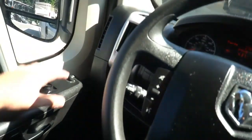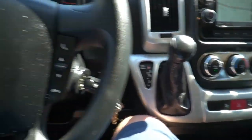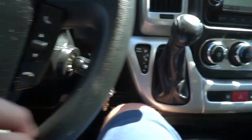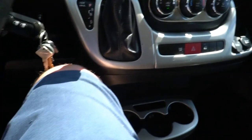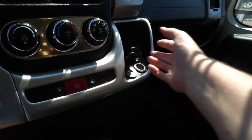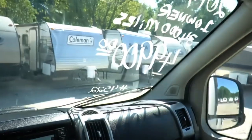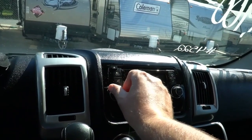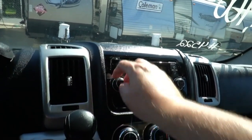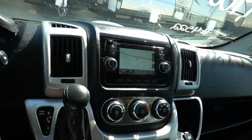It's a 6-speed automatic with power windows, power locks, power mirrors, tilt and cruise. It's got redundant audio controls, Bluetooth phone controls, keyless fobs, built-in USB chargers, and 12-volt chargers. Three cup holders and a great-sounding stereo. There's a lot of air circulating out of the dash, doing a great job.